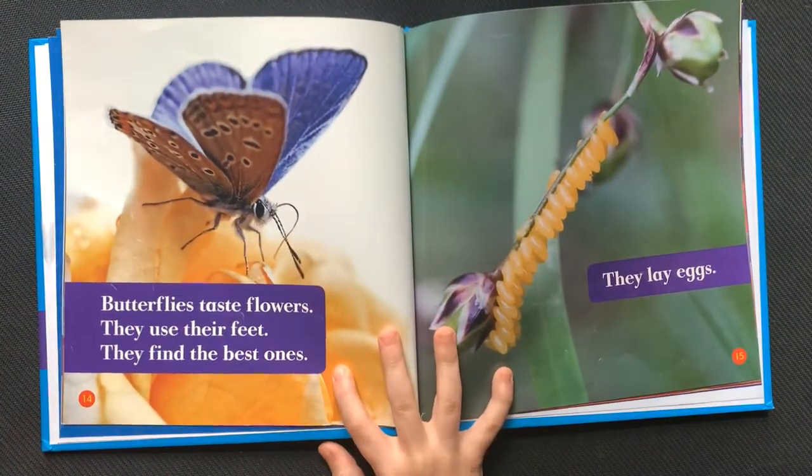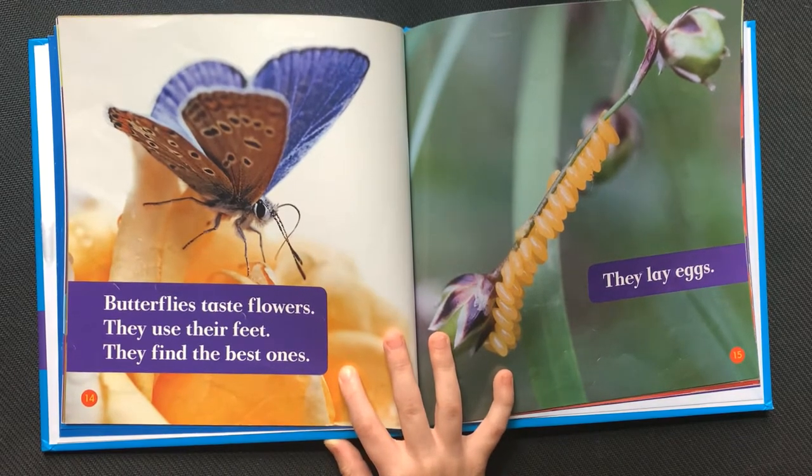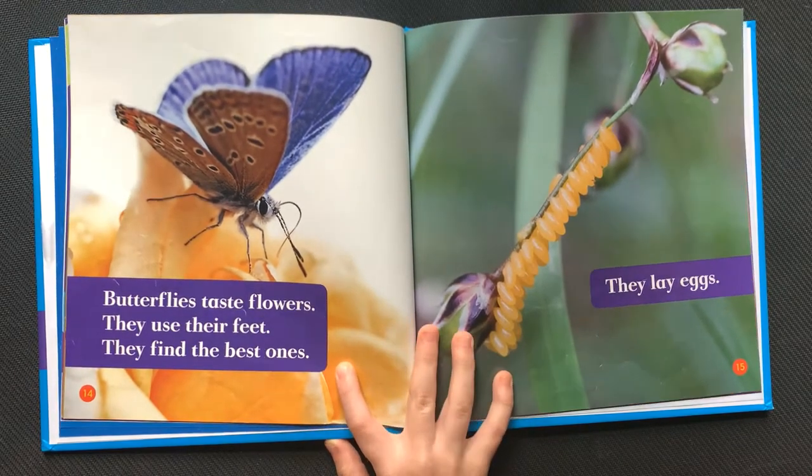Butterflies taste flowers. They use their feet. They find the best ones. They lay eggs.